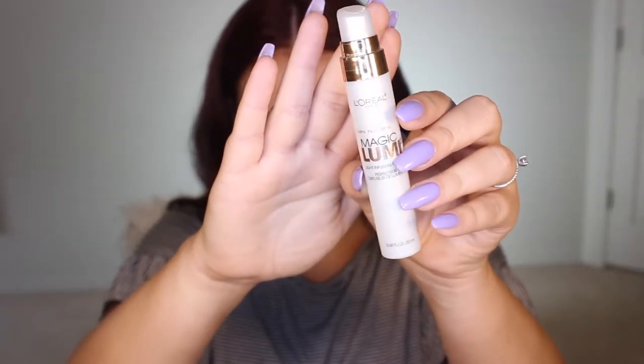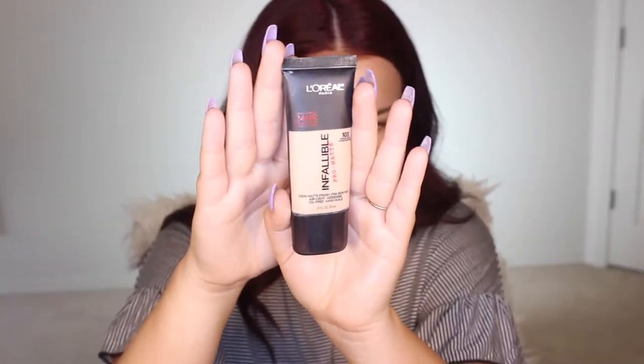Next for primer I'm gonna go into my Magic Loomy. This is the light infusing primer. Just gonna get that all over the face and blend it with my hands, or you can use a brush if you prefer that. For foundation I'm going with my Infallible Pro Matte 24-hour foundation. This is great for a school day when we're constantly working, walking, stressing out — it's not letting oil through, so this is a great foundation for that.